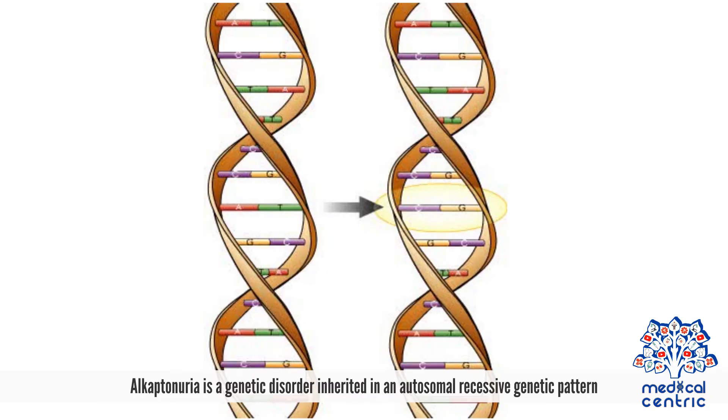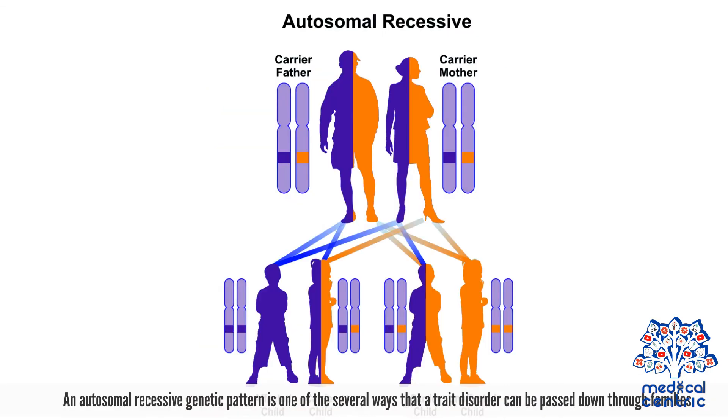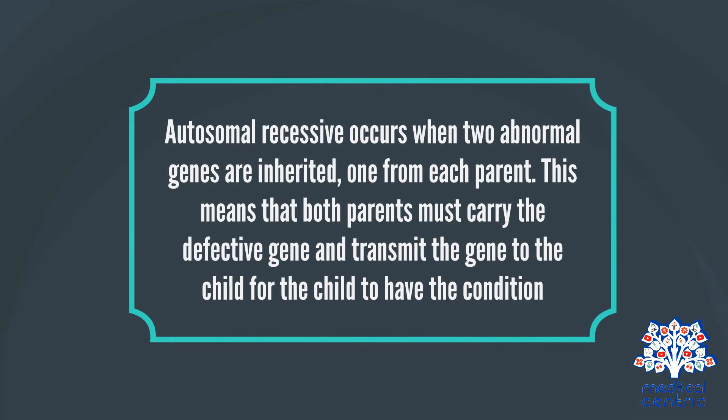Causes. Alkaptonuria is a genetic disorder inherited in an autosomal recessive genetic pattern. An autosomal recessive genetic pattern is one of several ways that a trait or disorder can be passed down through families. Autosomal recessive occurs when two abnormal genes are inherited, one from each parent.